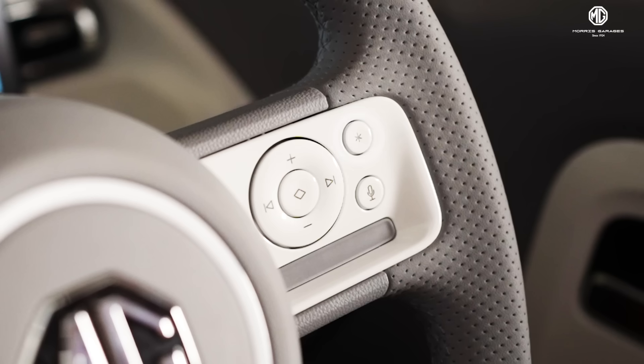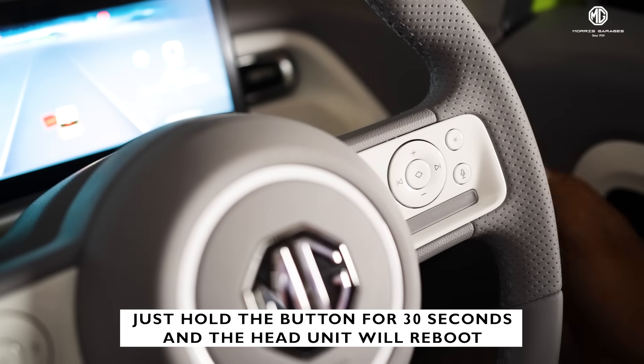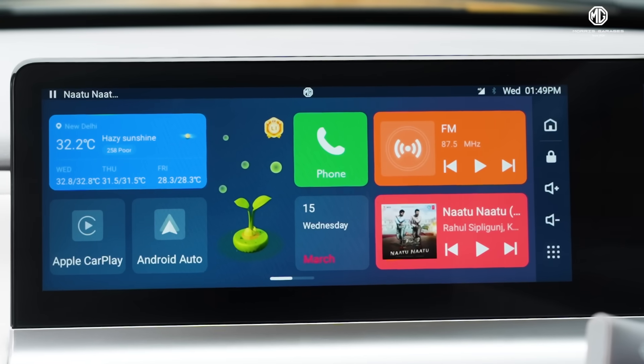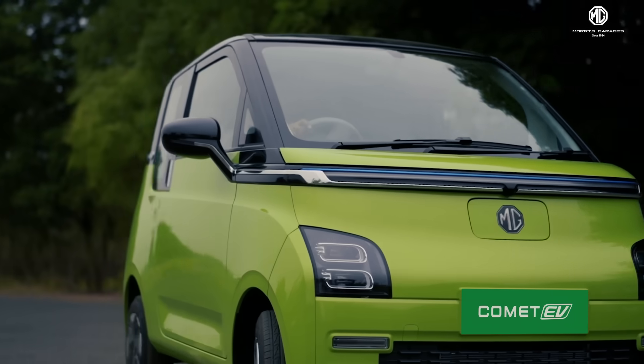You can also use this button to reset the head unit — just hold the button for 30 seconds and the head unit will reboot. Enjoy the latest features customized according to your needs with the MG Comet.